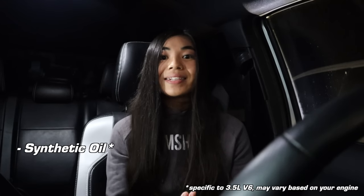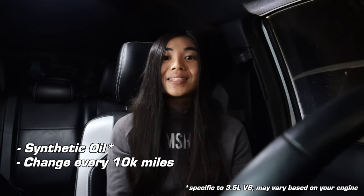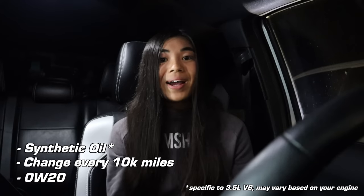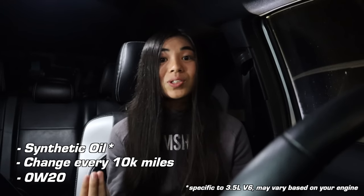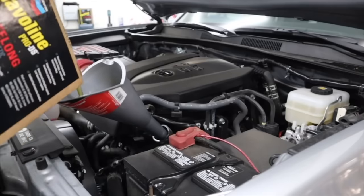When it comes to changing your oil in these third gen Tacomas, Toyota recommends you use a synthetic oil and change it at least every 10,000 miles. The oil weight you should use is 0W-20. I have friends with third gen Tacomas that use conventional oil and change it more often. I personally use synthetic and change my oil every 5,000 miles, but Toyota's recommendation is only 10,000 miles.